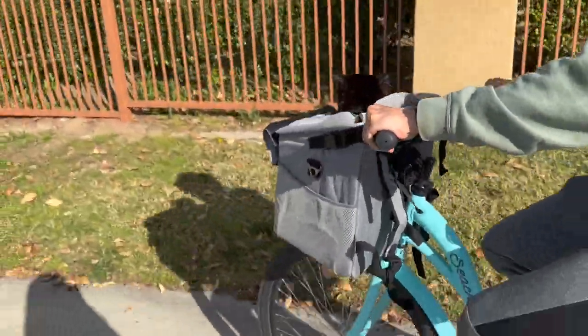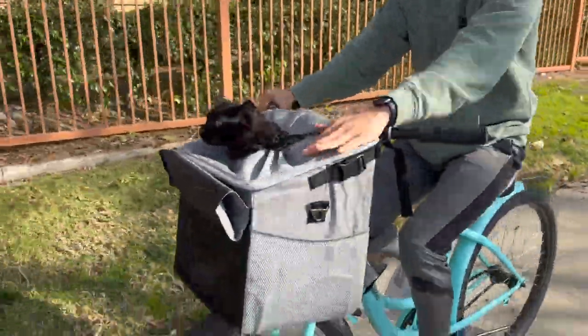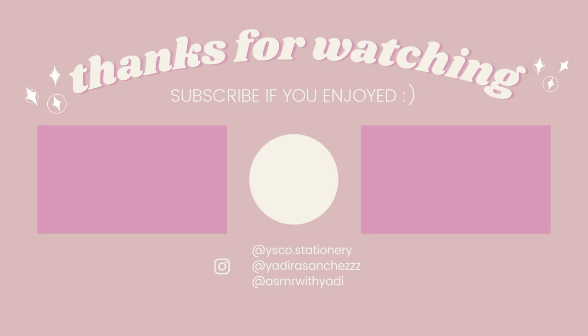And that is it for this video, besties. Thank you so much for watching — I will see you very very soon. Bye!